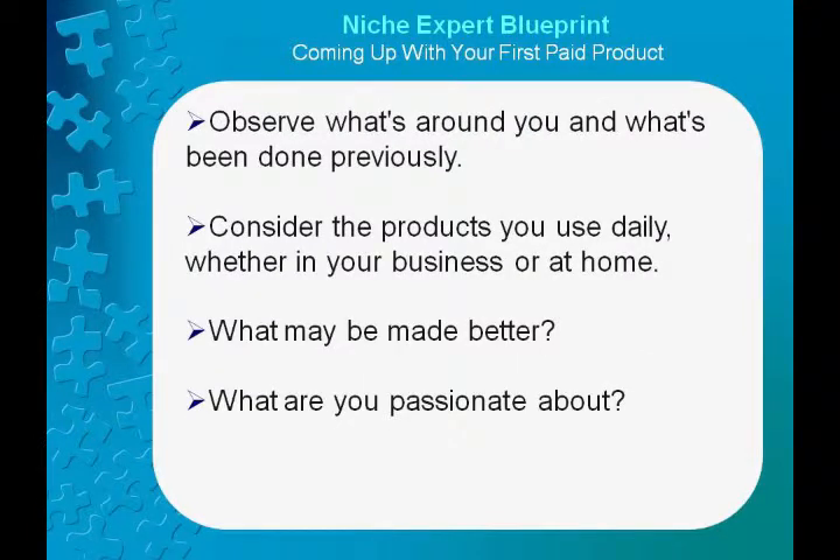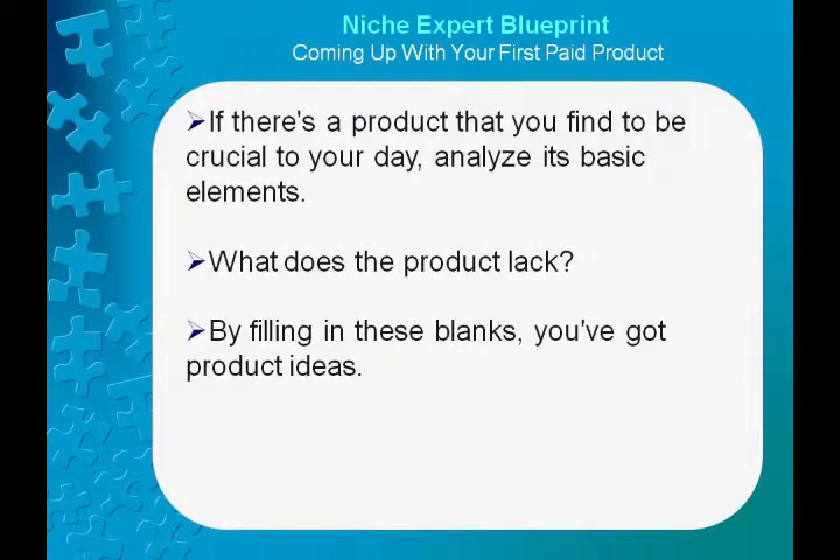Observe what's around you and what's been done previously. Consider the products you use daily, whether in your business or at home. What may be made better? What are you passionate about? If there's a product that you find to be crucial to your day, analyze its basic elements. What does the product lack? By filling in these blanks, you've got product ideas.